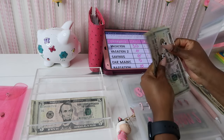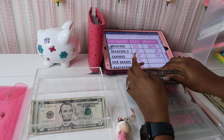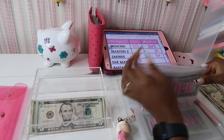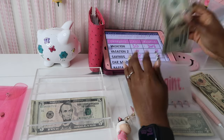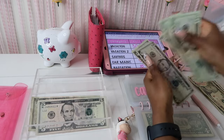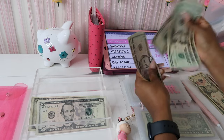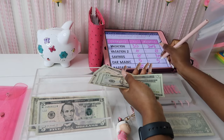Just going to put that back in. Car maintenance is going to get five dollars. So we have 20, 40, 45, 50, 55.